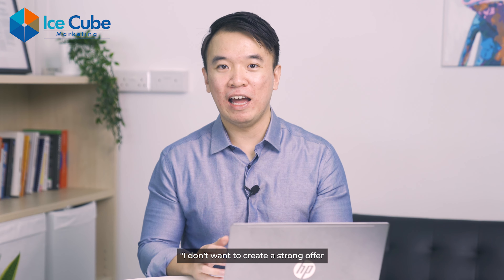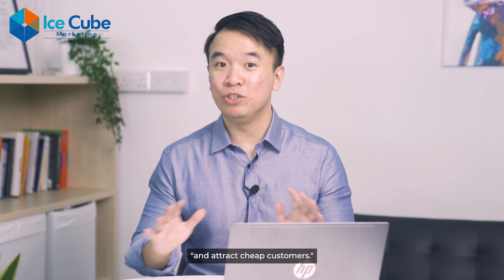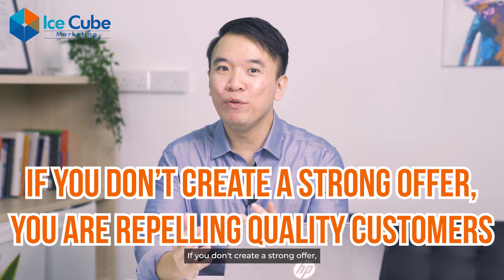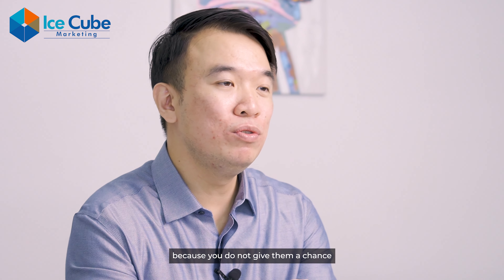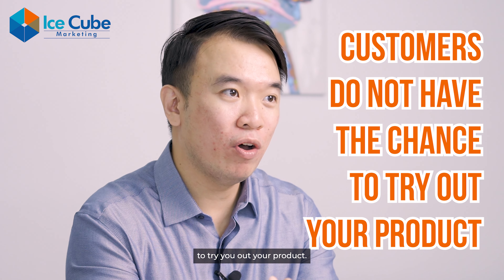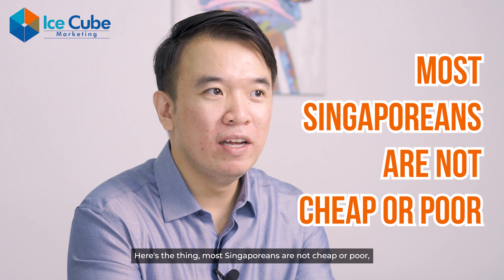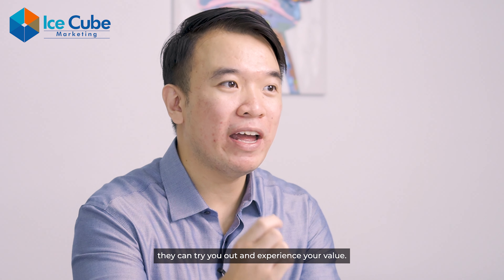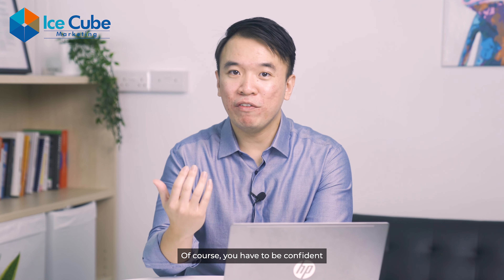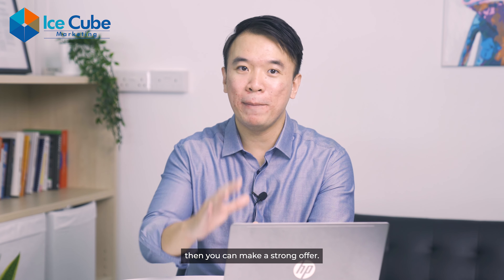Some of you may be thinking, I don't want to create a strong offer because I don't want to cheapen my brand and attract cheap customers. Here's the thing — if you don't create a strong offer, you are also repelling quality customers because you don't give them a chance to try out your product. Most Singaporeans are not cheap or poor; they just want value for money. So if you create a good offer, they can try you out and experience your value. Of course, you have to be confident in your product or service and your sales process to make a strong offer.